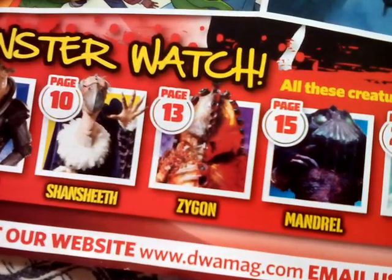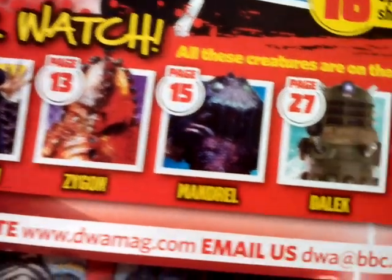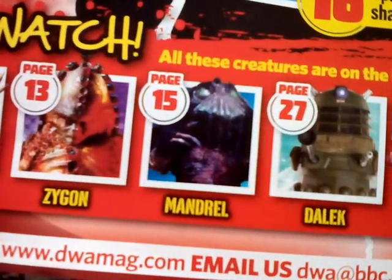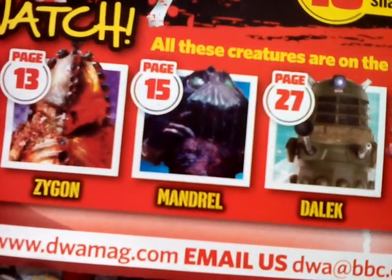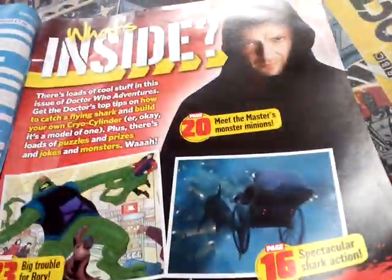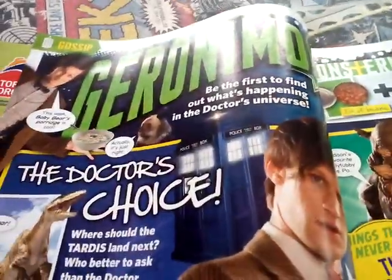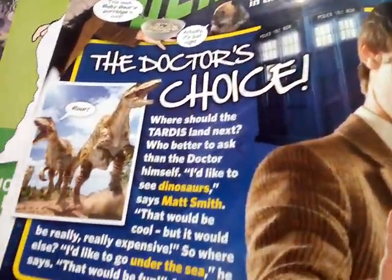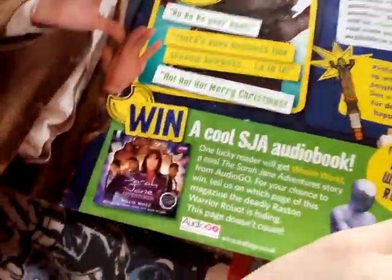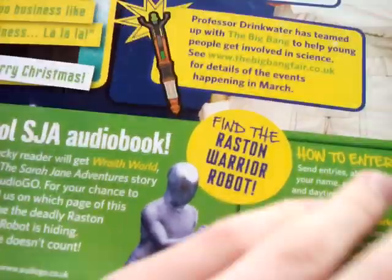Shant Seath - or Shant Se, Sheath - Zygon page 13, page 15 Mandrell, page 27 Dalek, page 34 Robot. And then on gossip, drawing, the Doctor's Choice. There's just Dinosaurs. Sarah Jane Adventures audiobook there, Wraith World - find the Reston Warrior Robot in the magazine.